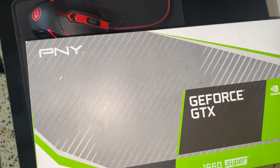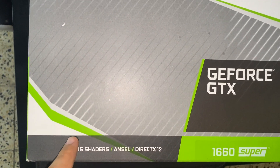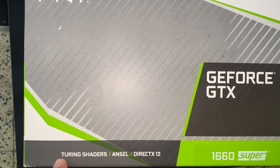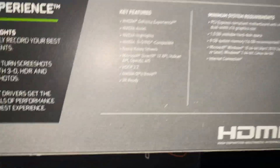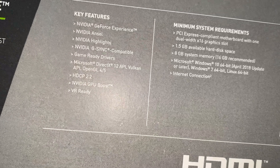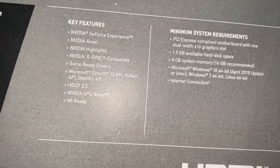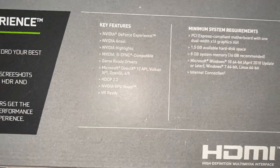It's a Palit graphics card and it has DirectX 12 support. This is the logo on the box — pretty heavy. Key features include GeForce Experience, G-Sync, game ready drivers, and Microsoft DirectX 12 API support.